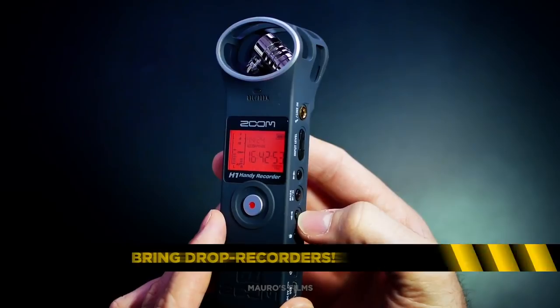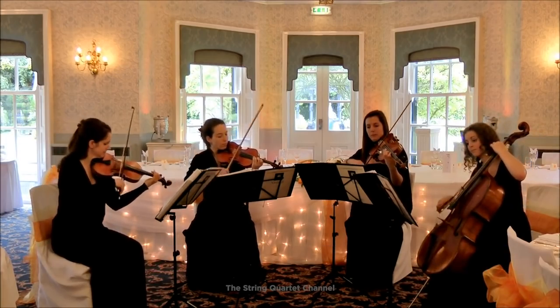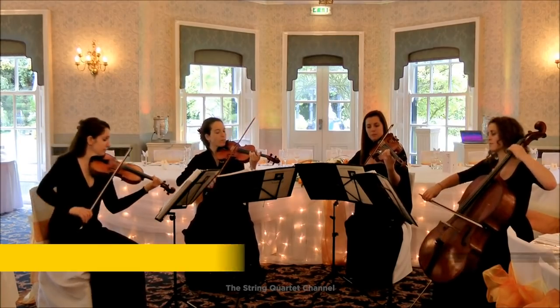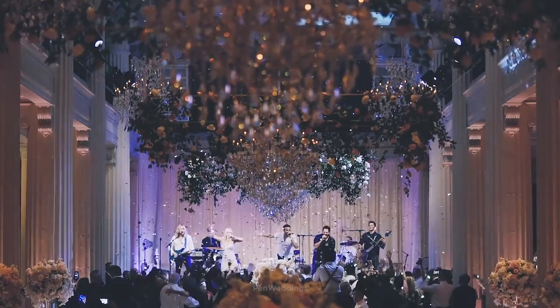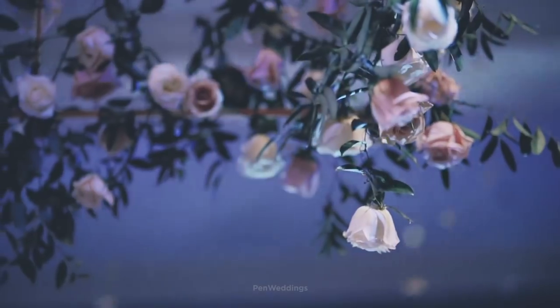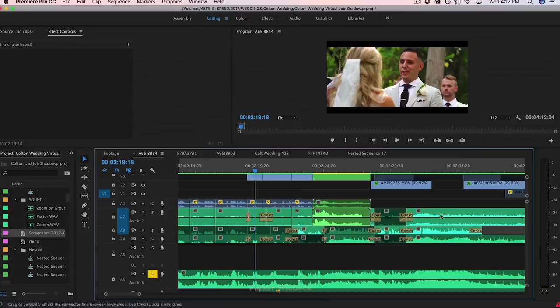The last thing you need to do is always bring a couple of drop recorders that you can plant around the ceremony. If there's an instrument being played, they may not be piping it through the PA system — sometimes the player brings their own PA or it's loud enough that they won't mic it up at all. So just leave that drop recorder right at the foot of the instrument, hit record, and go pick it up after the ceremony is done. Now you've got the audio and you can sync it up later in post.